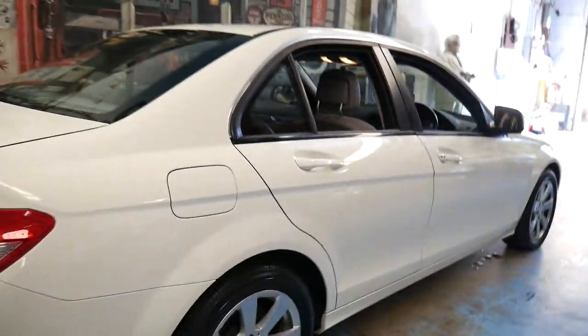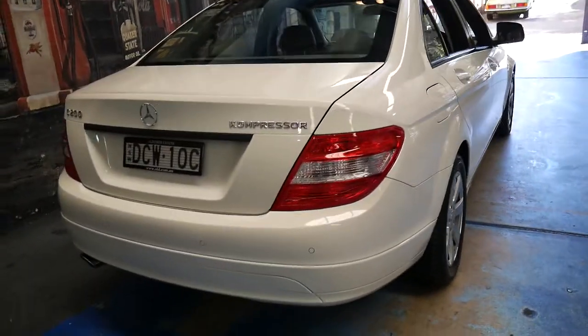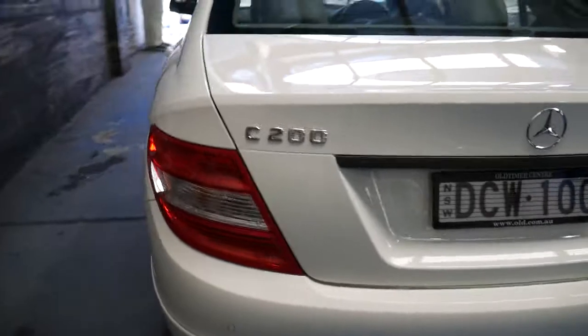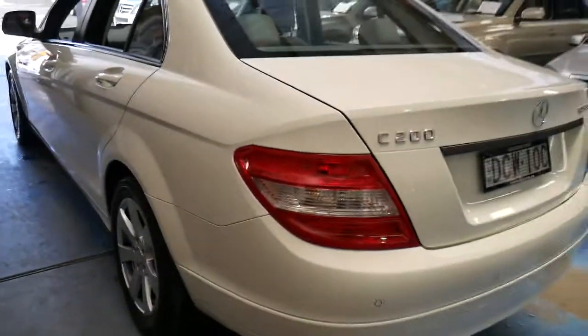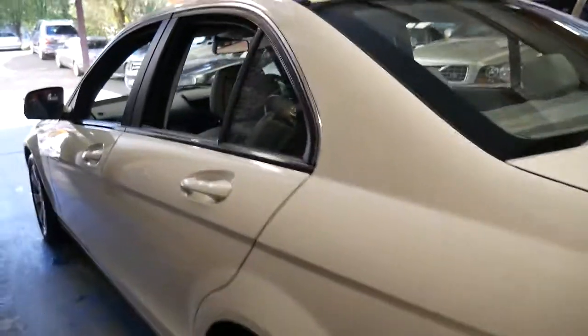The tyres are in good condition, the wheels. It's got front and rear parking sensors, great colour combination — you've probably seen a lot of them are silver with black. The C200 engine is economical, reliable, and has plenty of power.